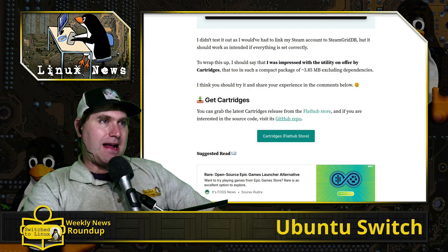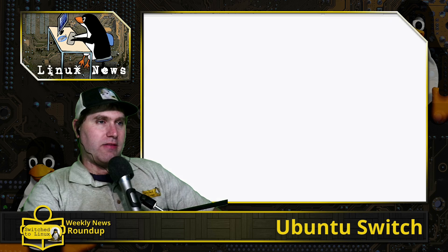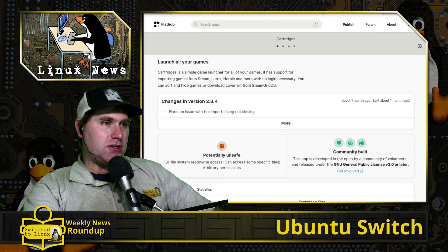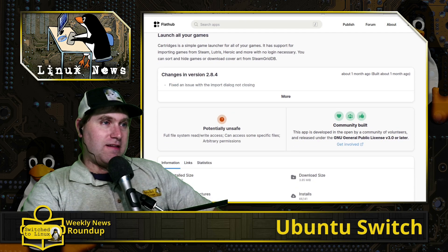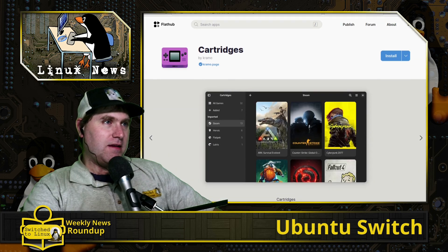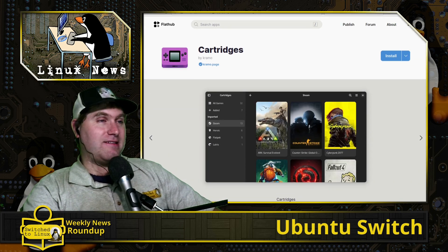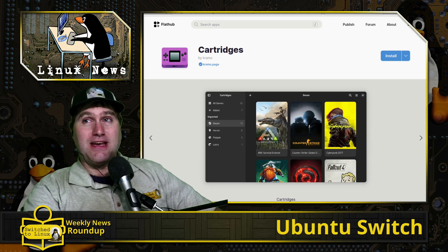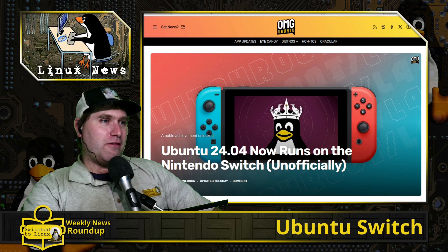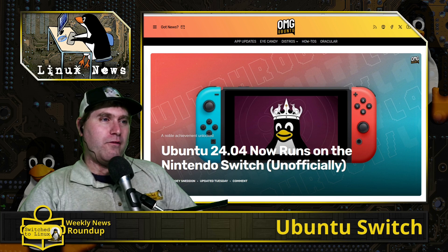If you're a big gamer and you want to play around with the Cartridges application, you can grab it from the Flathub store. It is a verified package, though it does flag as potentially unsafe because it can access files across the system — but that's the same for pretty much everything except known shady applications.